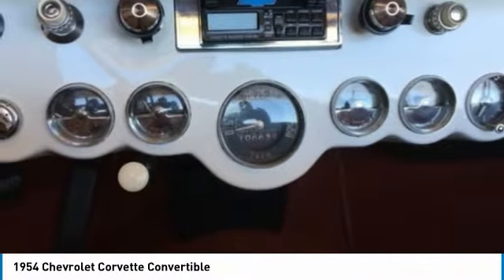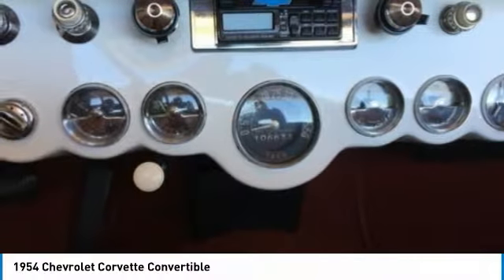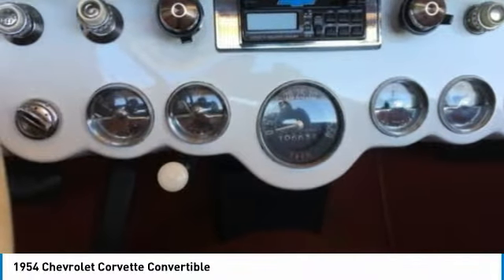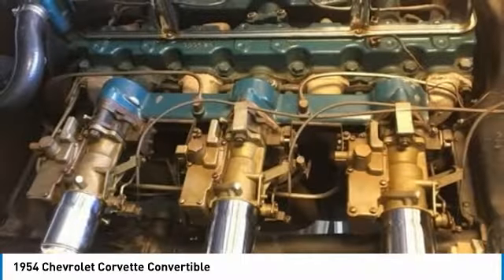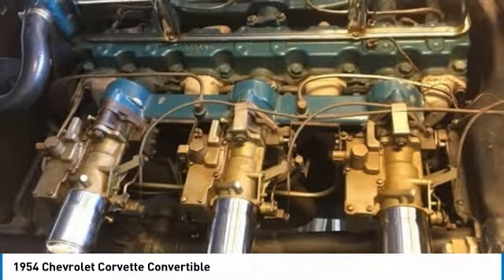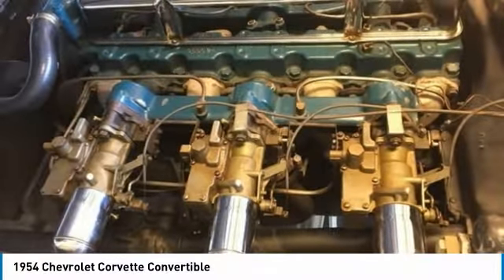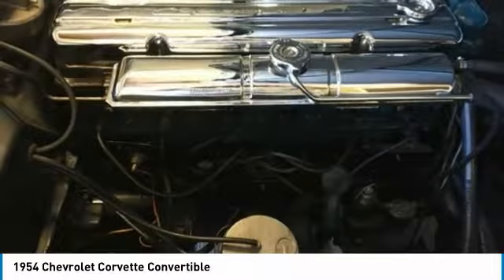All brakes were repaired with new shoes and wheel cylinder kits. Speedometer and tachometer were repaired and calibrated. Voltage regulator replaced and adjusted to 8 volts. Fuel pump replaced. Windshield replaced, and so much more. This 1954 Chevrolet Corvette Convertible has been very well maintained and always properly stored. It is a must-see and must-drive to truly appreciate everything it has to offer.